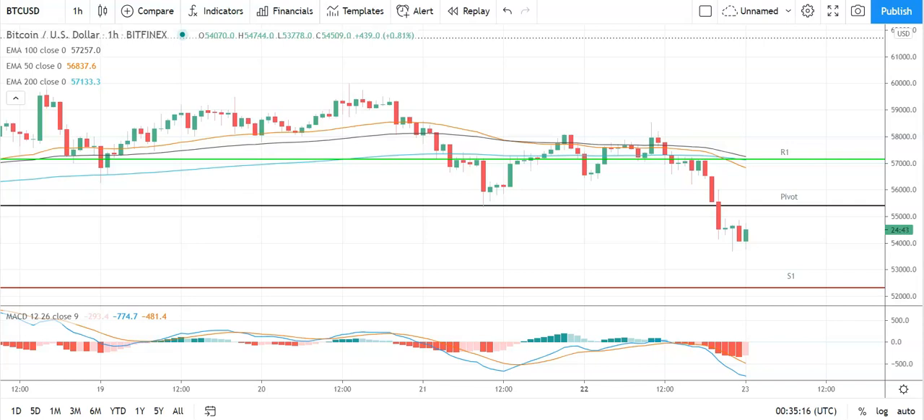Good morning, this is Bob Mason from FX Empire and welcome to the daily crypto tech review of Bitcoin, Ethereum, Litecoin, and Ripple's XRP — looking at the MACDs, the moving averages, the day's support, resistance, and pivot levels, and the Fibonacci levels. It is Tuesday the 23rd of March.